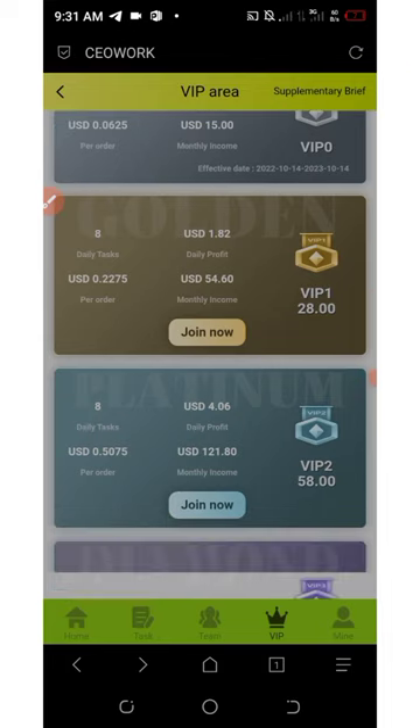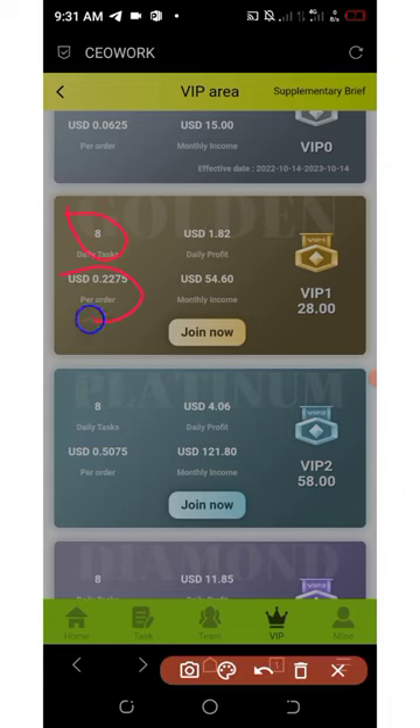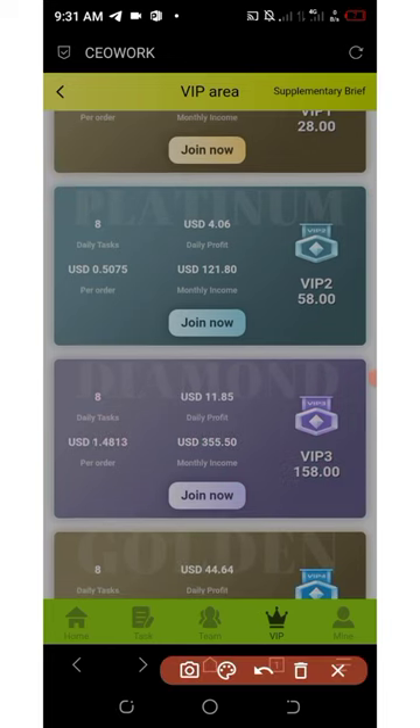VIP One requires at least twenty-eight dollars on your account, meaning you need to deposit an extra twenty dollars. On VIP One you have tasks to complete per day, and each order you grab or submit earns you twenty-two cents, with a daily profit of one dollar and eighty-two cents. In a month you'll be earning fifty-four dollars per single month.